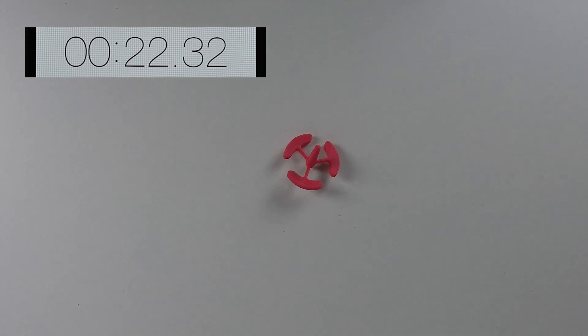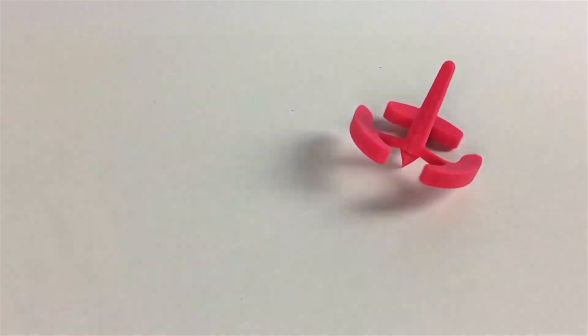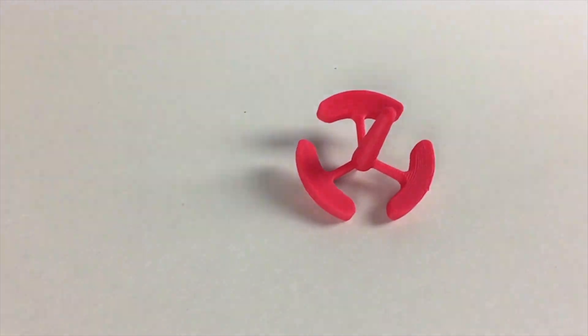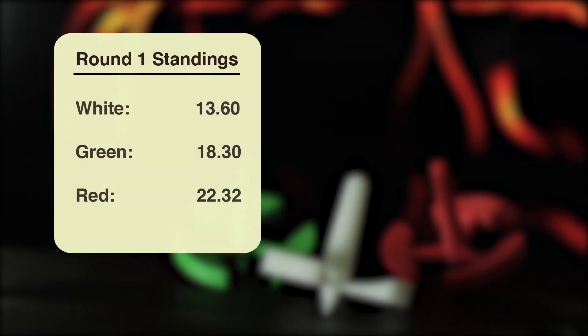It seemed to me that everything went downhill after 20 seconds. We need to take some seconds off the clock. But when the arms start to make contact with the turf, it creates friction, and friction is known to slow things down. Here are the standings for round one: White in third place, Green in second, and Red in first place by a comfortable four-second lead. White and Green have their work cut out for them if they want to stay in this competition and make it to the playoffs.